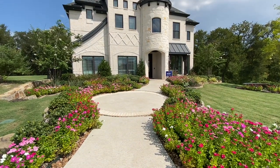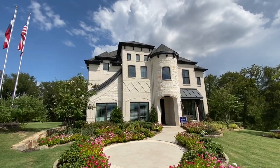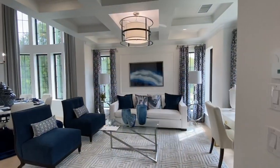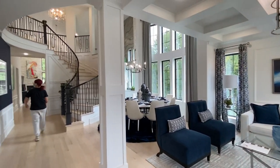Hey guys, in this video today we're going to be looking at Grand Homes at Heritage Ridge. This particular one is in Plano, east of the 75, next to Murphy, Texas.